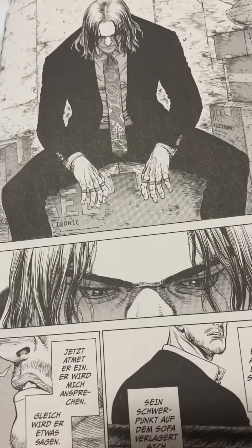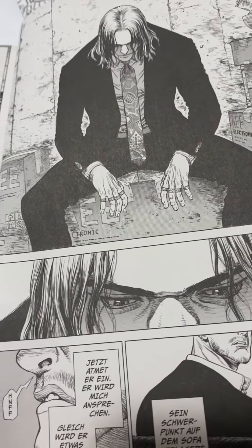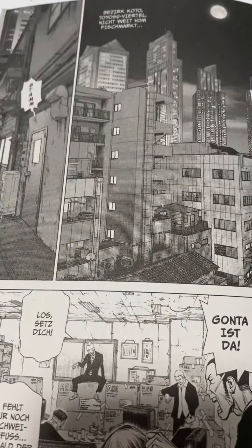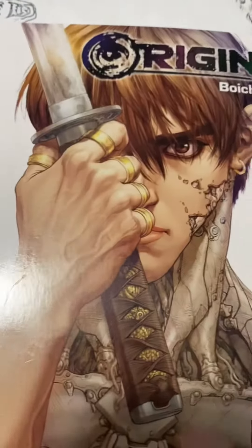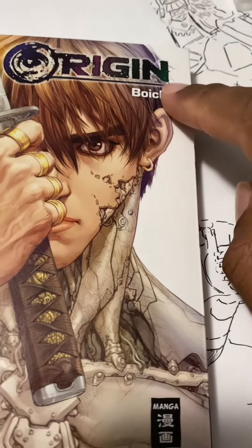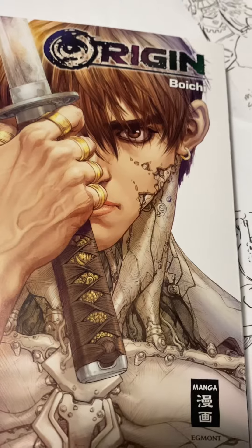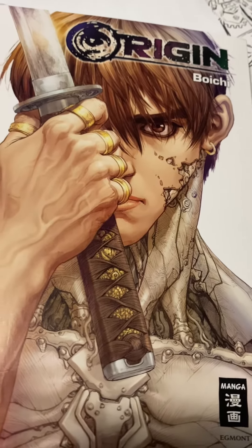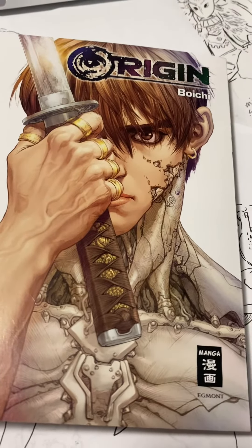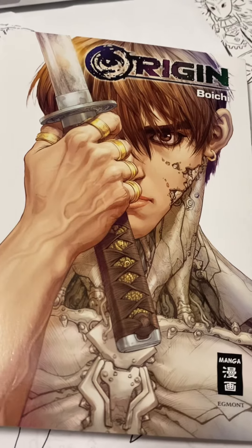Underrated. Incredible. He should get more attention, especially in America. That's about it. Everybody go find it, go buy it. It's Boichi. Great guy. Chemical engineer, mental genius and artistic genius. You're welcome.